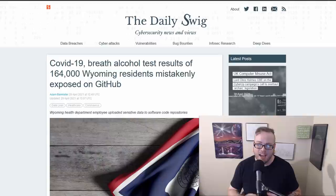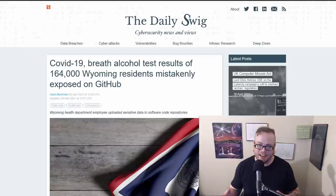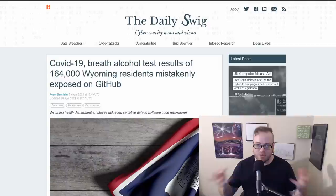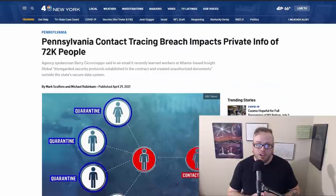Moving to Wyoming, where 164,000 residents mistakenly had COVID-19 and breath alcohol test results exposed on GitHub. The Wyoming Department of Health accidentally uploaded 53 files containing COVID, influenza, and breathalyzer data onto GitHub. The data was online between November 5th, 2020 and March 9th, 2021. Lab data included patient names or IDs, mailing addresses, date of birth, test results, and dates of service. This information was taken down, but as always, we don't know if anyone accessed it.